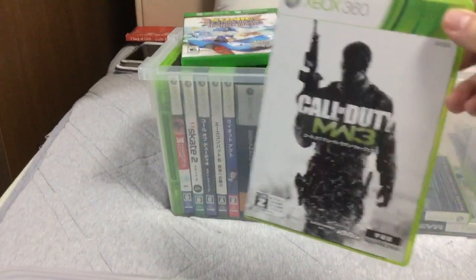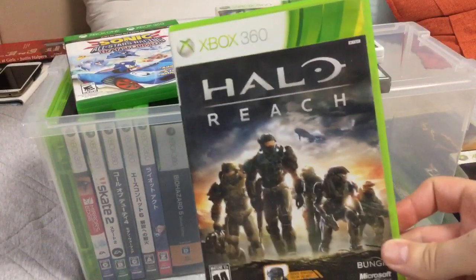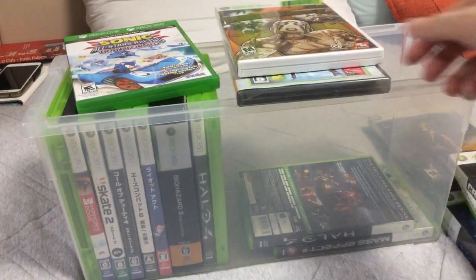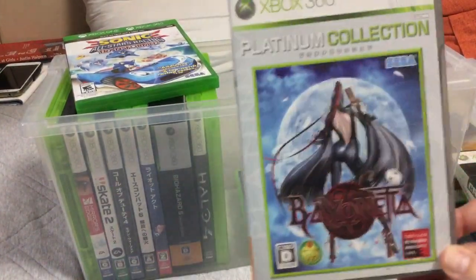Call of Duty 3: Modern Warfare. Another Halo Reach. Borderlands 2.